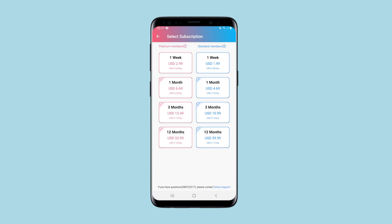There are two types of subscriptions – Standard and Platinum. For a month of a Standard subscription, you're going to pay $4.69. For a Platinum subscription – $6.69. An annual Standard subscription costs $40, and a Platinum subscription costs $54.